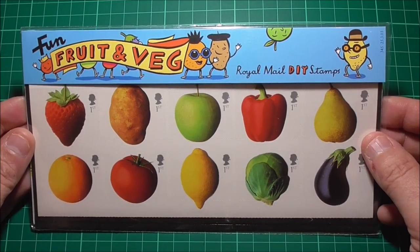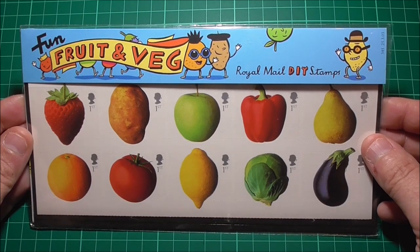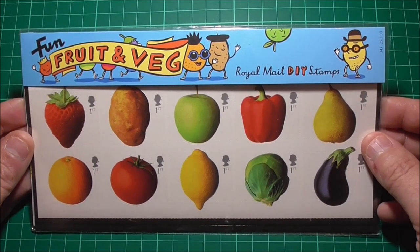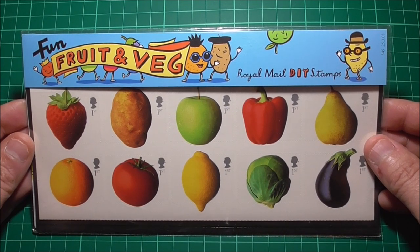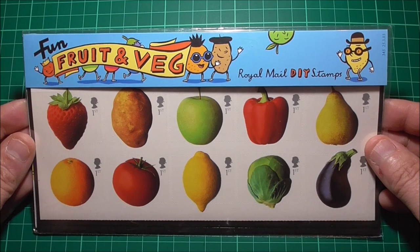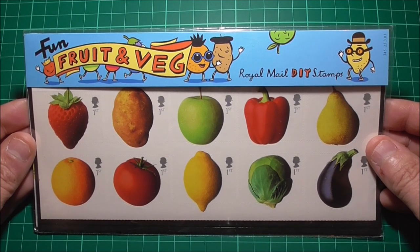In March 2003, the Royal Mail released this set of fun fruit and veg stamps. Apparently the project for this set of stamps started back in the 1990s but was shelved, as the idea was considered too ahead of its time.